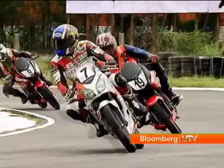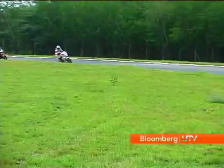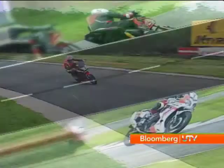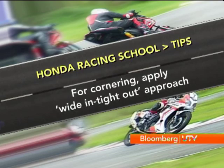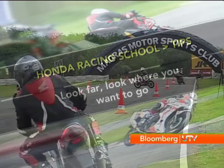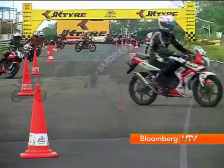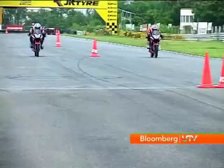Getting faster was the objective, and it was realised by many, although in varying degrees. Here's a quick recap: for cornering, you need to apply the wide-in, tight-out approach; hold the bike with your legs and keep the upper body relaxed; always keep your head at the centre line of the bike; look far and look where you want to go. With these basic techniques in place, riders from Honda's racing school can chip away surely and steadily towards becoming truly fast riders.